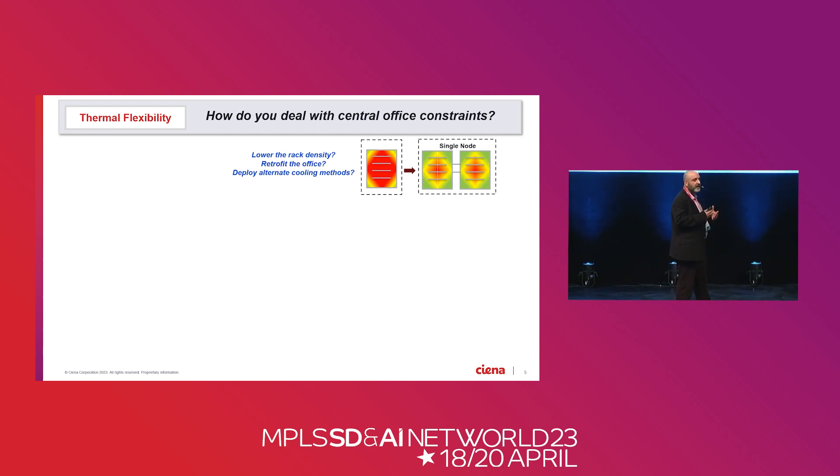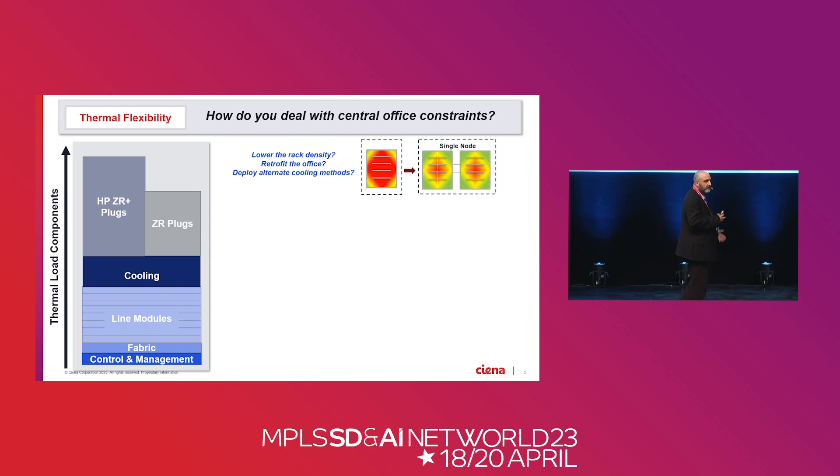You can retrofit the office for incremental cooling capacity, but that hits ROI — I haven't met a carrier yet that wants to retrofit their facilities. You can use alternate cooling methods — great option, but again it hits the customer's ROI. So we need to focus this in a different direction. We're going to break down the cooling and thermal capacities for a router node, and this is a chart nobody's going to show you — I'll be the first one to show you this chart.